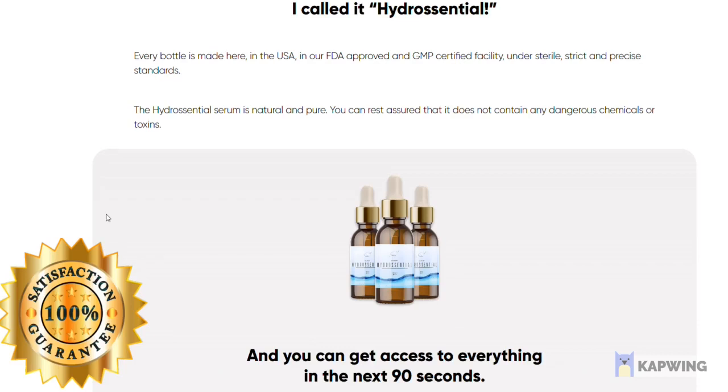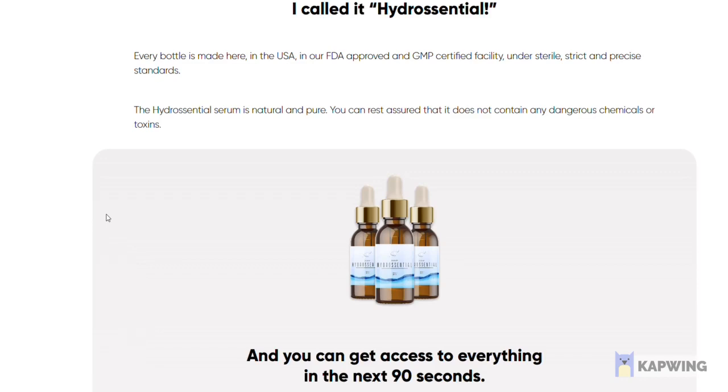The first thing you need to know about HydroCentral is: be careful with the website you're going to buy HydroCentral from, because HydroCentral is only sold on the official website. To help you, I left the link to the official website down below in the description of this video.